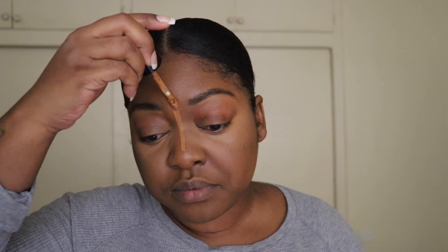And then I'm going to take my Too Faced Born This Way Multi-Sculpting Concealer in the shade Chestnut.